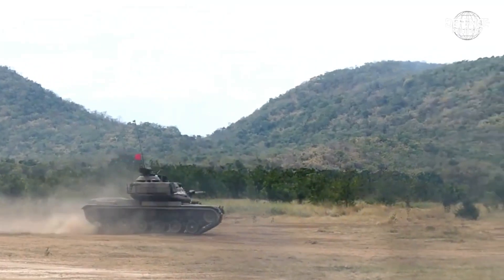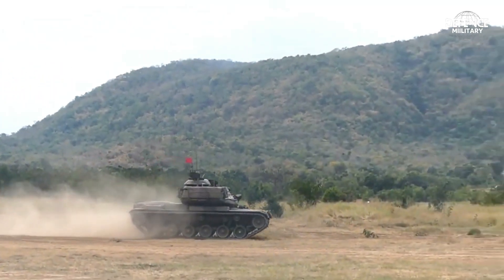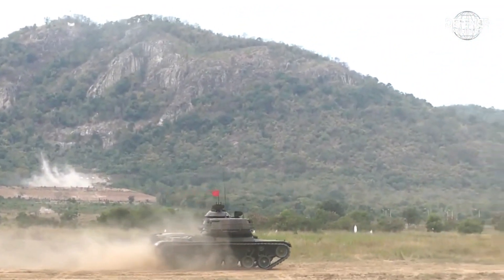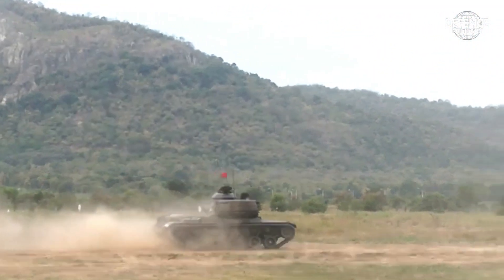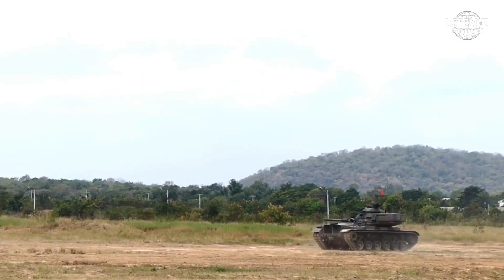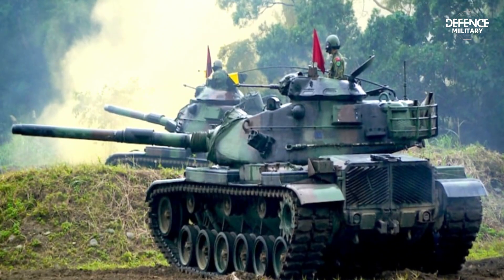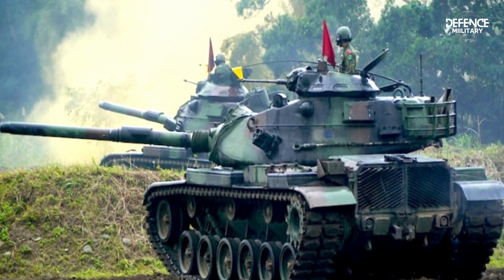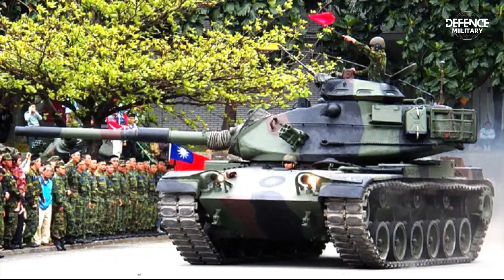The new engine is to be delivered by Rank America. The tank can move faster and more nimbly thanks to the 1,000-horsepower Rank America engine. Additionally, Rank America will supply an engine assembly line that the Taipei Army Command will establish at its Weapons Development Center in Nantou.